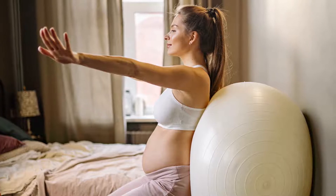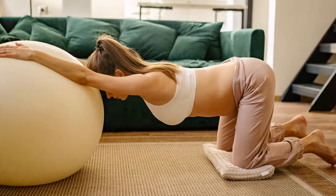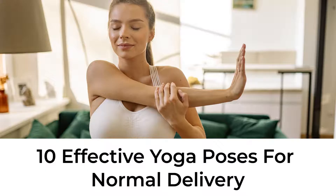Effective Yoga Poses For All 3 Trimesters That Help Expecting Mothers To Have A Normal Delivery. Is there anything you can do to help you avoid a C-section? There are basic yoga positions that can assist expecting mothers in having a normal delivery. Here are a few yoga poses that you can try: 10 Effective Yoga Poses For Normal Delivery.